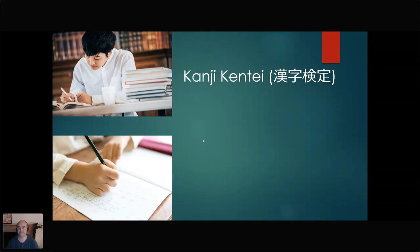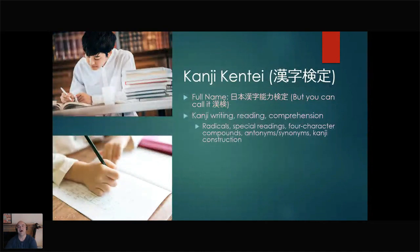So, Kanji Kentei — what is it and how does it differ from other tests? The full name is the Nihon Kanji Nouryoku Kentei, but you can also call it the Kanken for short. It is run by a nonprofit foundation out of Japan, and it is meant to test kanji ability — kanji writing, reading, and comprehension. Comprehension is composed of several different things depending on the level you're taking. Generally you'll be tested on radicals, bushu of kanji, special readings like ateji, four-character compounds, antonyms and synonyms, as well as kanji construction. So it's a little more than just a kanji test — it's more like a general Japanese vocabulary test as well.